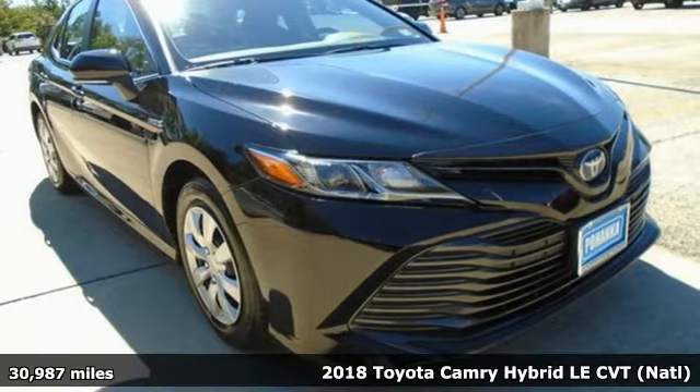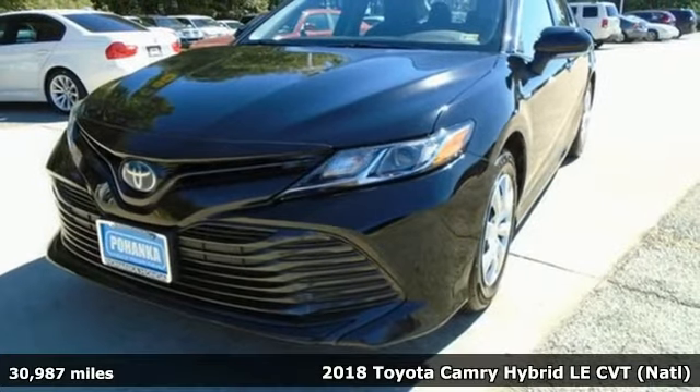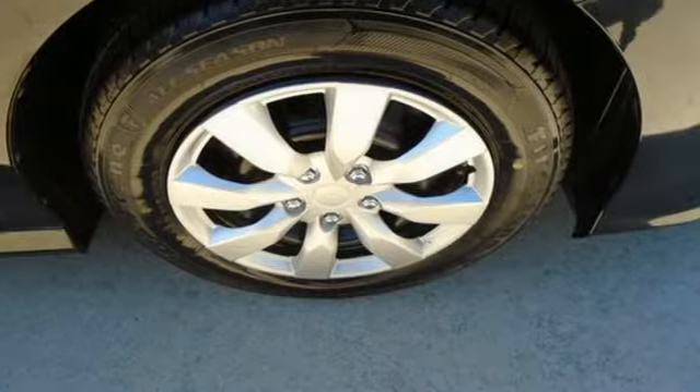Here's a 2018 Toyota Camry. When you're looking for comfort, convenience, and quality, you think Toyota. You'll look forward to every drive with features like these.